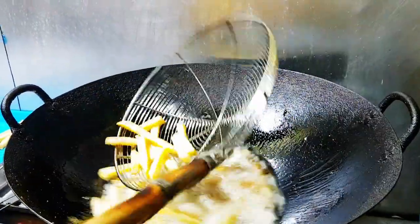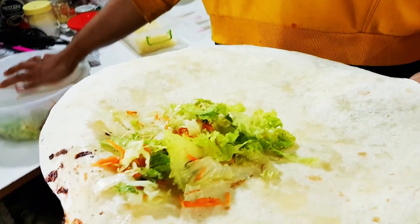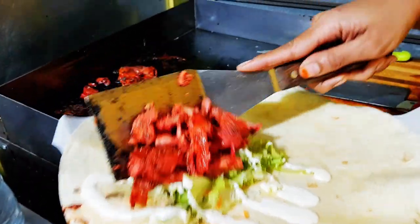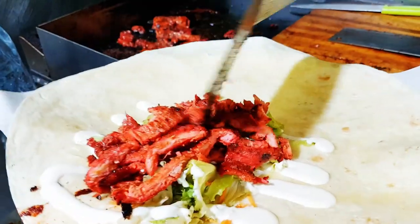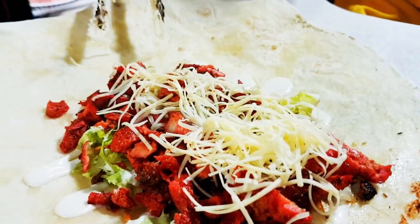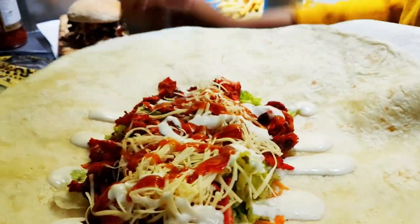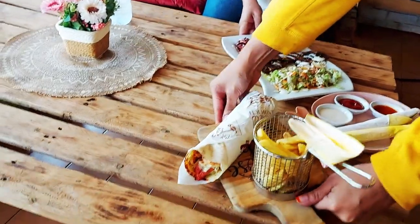Those fries do look good! Aisha's already on to making wraps — look how nice and thin that wrap is. We got here a little late and she ran out of kebab because the place is so popular, so she made us some special chicken. She's too quick for me — cheese goes on top as well!